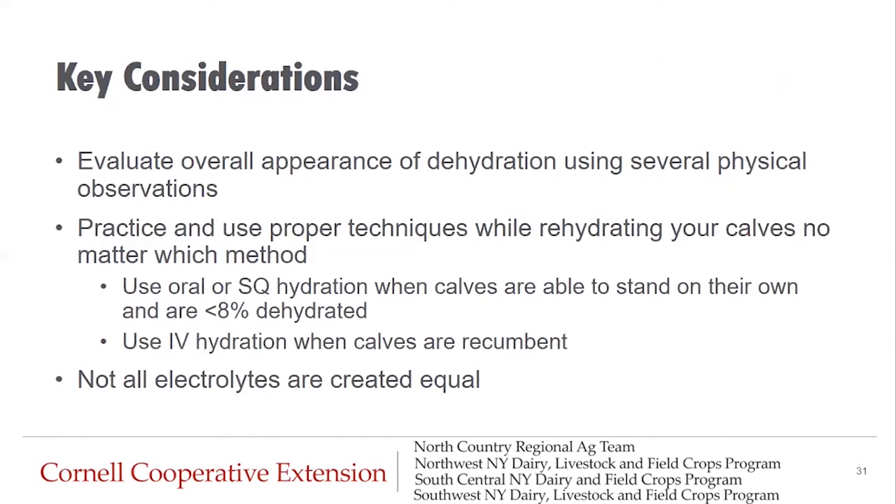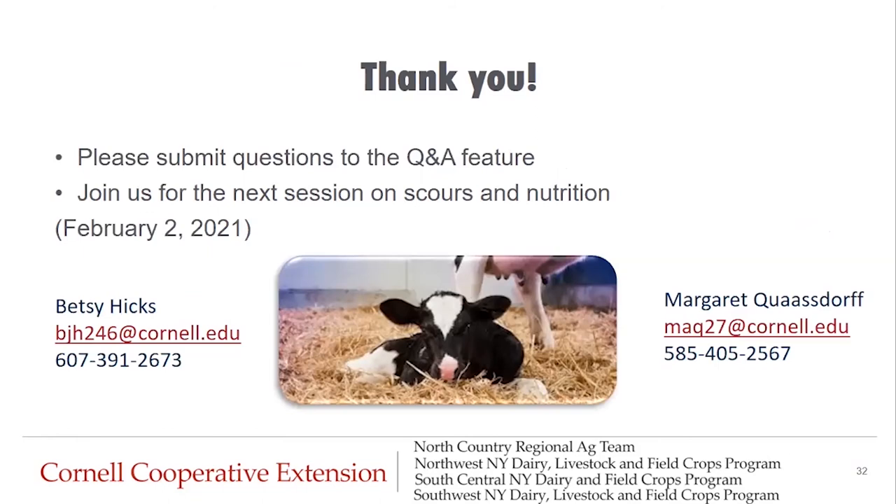This brings us to the end of the presentation with a few key considerations. Evaluate overall appearance of dehydration using several physical observations. Practice and use proper techniques while rehydrating your calves, no matter which method you choose. Use oral or sub-Q hydration when calves are able to stand on their own and are less than eight percent dehydrated. Use IV hydration when calves are recumbent and you can't get them up. Remember, not all electrolytes are created equal — make sure it contains the proper components to rehydrate and get your calf going again. Thank you for joining us today; catch our next webinar on scours and nutrition on February 2nd. Please submit any questions into the Q&A feature.